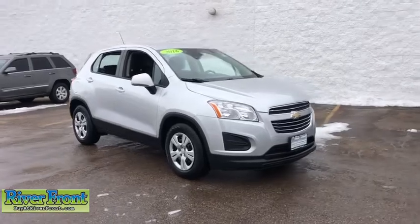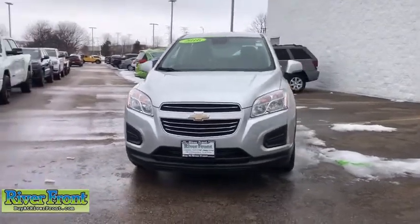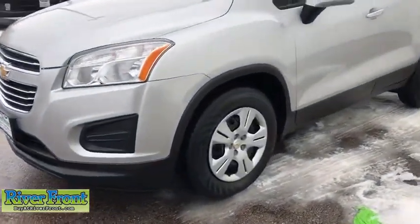Stop by and take a look at the 2016 Chevrolet Trax. The Trax is tiny on the outside, but remarkably spacious within. It comes with a clean and modern interior. This vehicle has less than 35,000 miles.